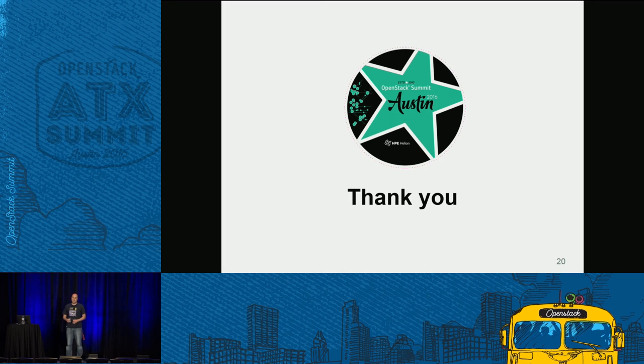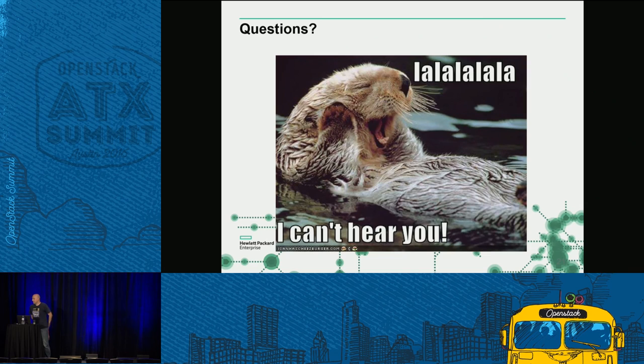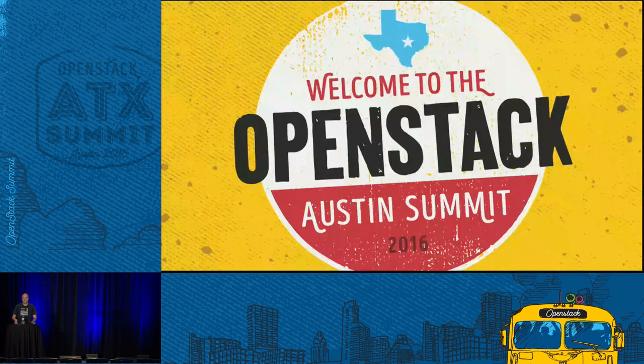Thank you very much for your time. I appreciate you being here. Any questions? If not, have a great party. Thank you so much for staying for this format. Hopefully you enjoyed it, and we can't wait to see you next year.